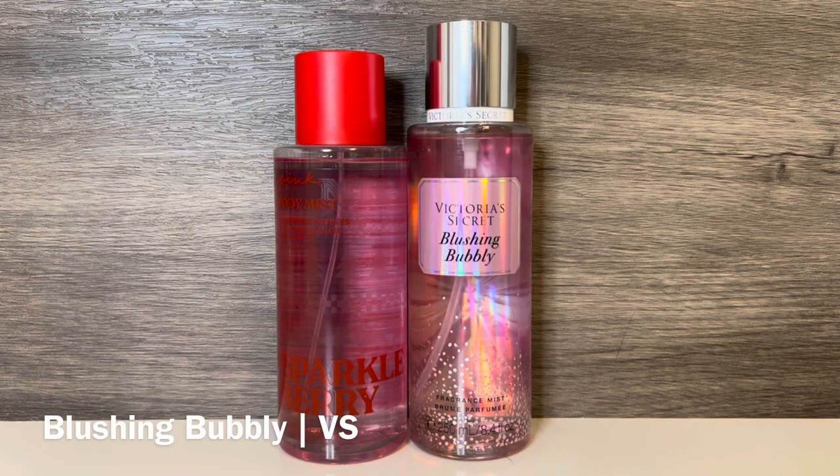Then I have Blushing Bubbly from Victoria's Secret, with notes of pink champagne, muddled raspberries, and glowing mimosa. This is a very bright and bubbly fruity scent with a lot of sugary sweetness. The raspberries kind of smell like mixed berries, and there's a subtle floral note as well — it basically smells like fizzy, sugary fruit punch. These have a similar bubbly, fruity quality, but Blushing Bubbly's fruit is more sugary sweet with a touch of floral, while Sparkle Berry is more tart and woody and feels airier.